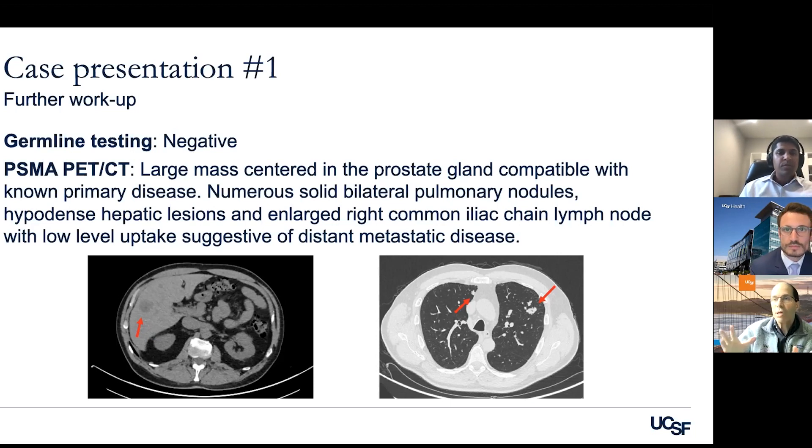A biopsy is highly warranted in this setting so you know what you're working with. Regarding following patients on lutetium — we should not rely solely on the PET scan uptake. We really need regular CT scans along the way as well, because you need to make sure soft tissue spots aren't growing on CT while showing minimal or zero uptake on PET. In the ADT-resistant setting, you really need multiple types of scans to optimally manage patients.